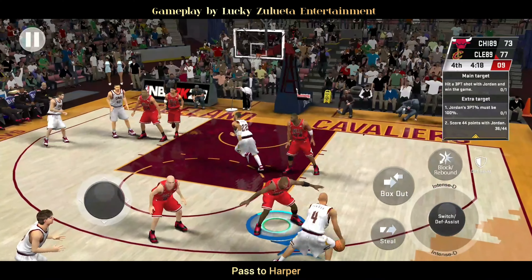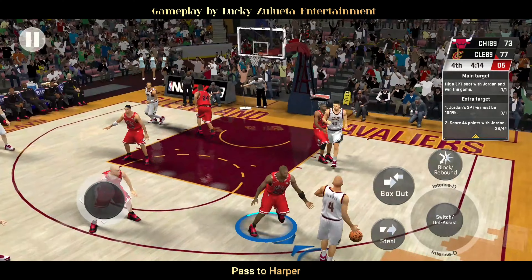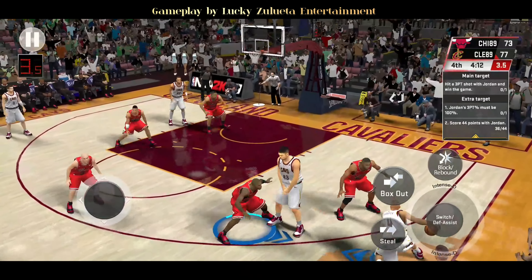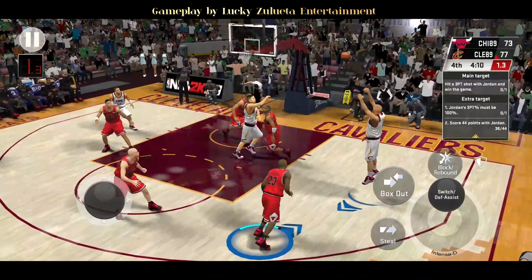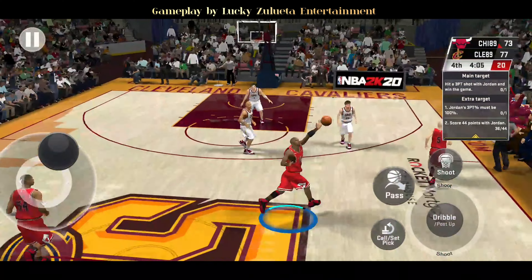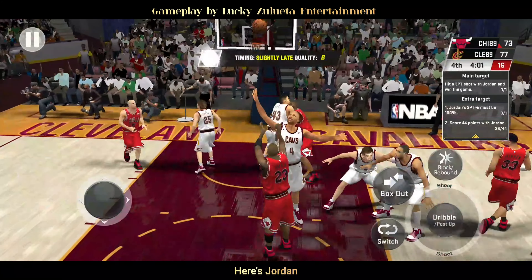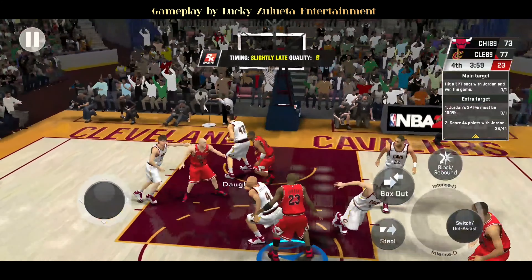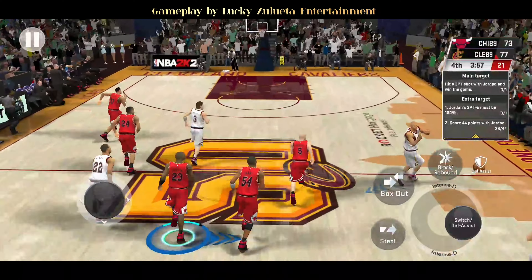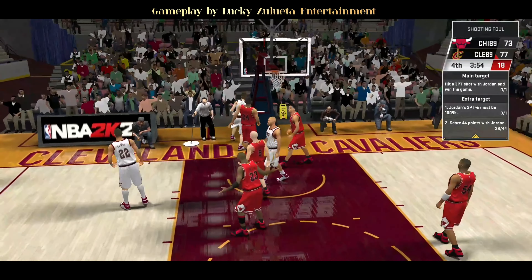Pass to Harper. No one near him. We're about two minutes into the fourth quarter now. Here's Jordan — Jordan grabs the board. And here's Price, here's Harper, and a foul on the shot.